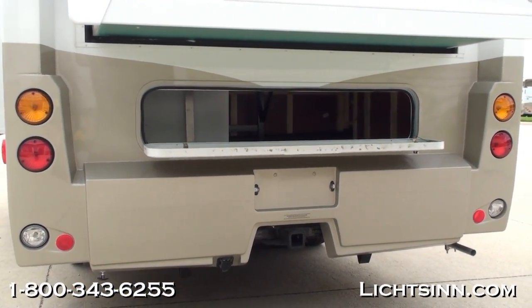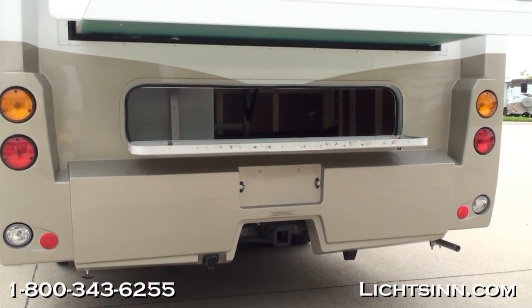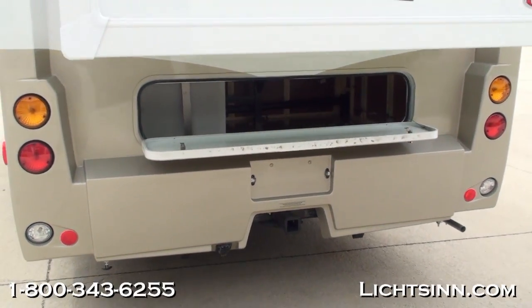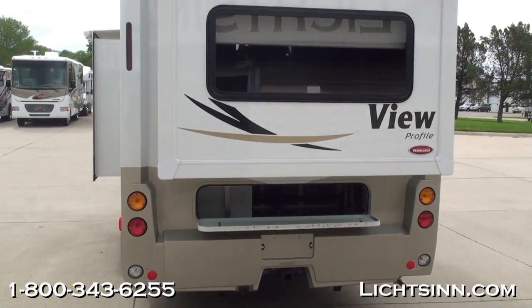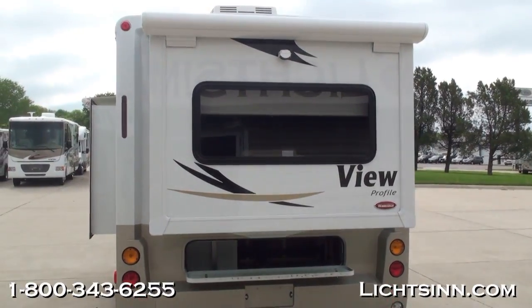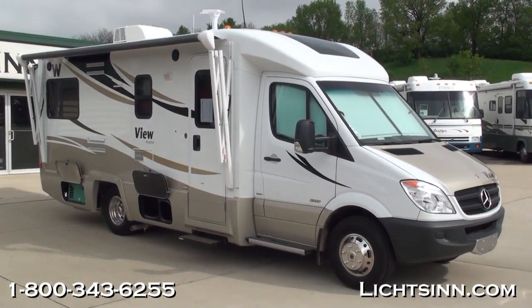There's a lot of storage in the rear of the 24G compared to other models — almost 18 cubic feet of storage on the outside of the View Profile 24G. It also includes a 5,000-pound factory-installed tow package. Now let's swivel around and take a look at the passenger side, where you can see all new for 2012 the King Controls local off-air antenna up on the roof.